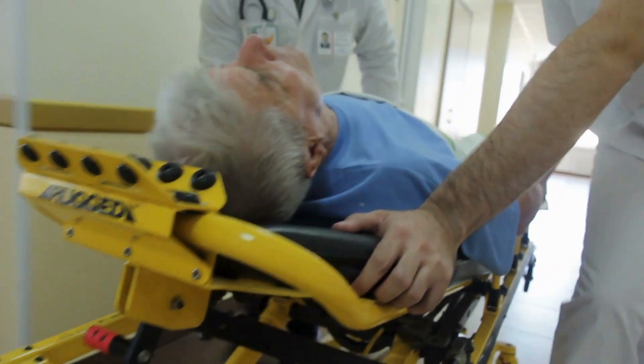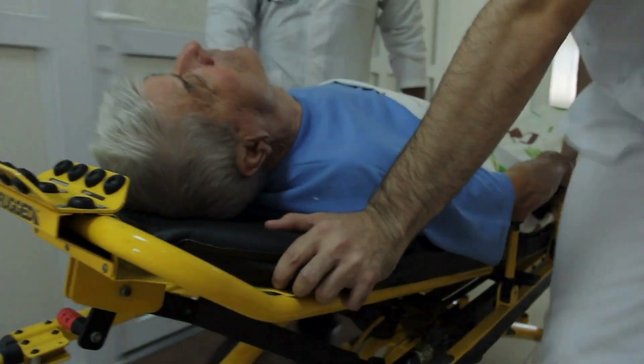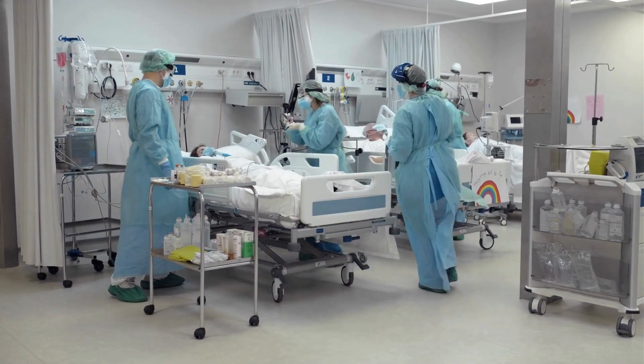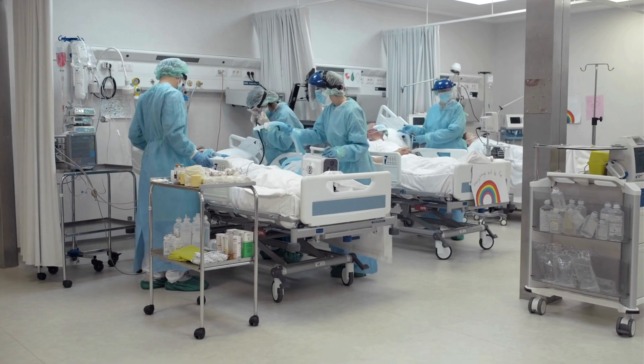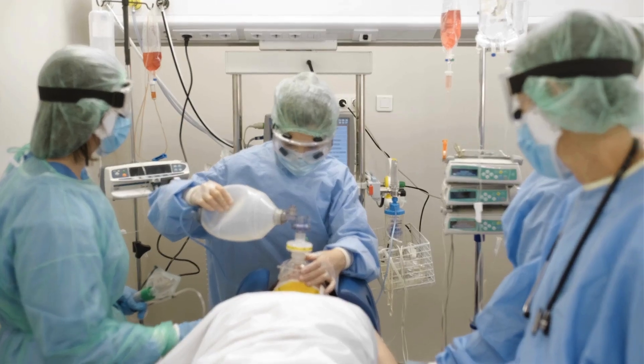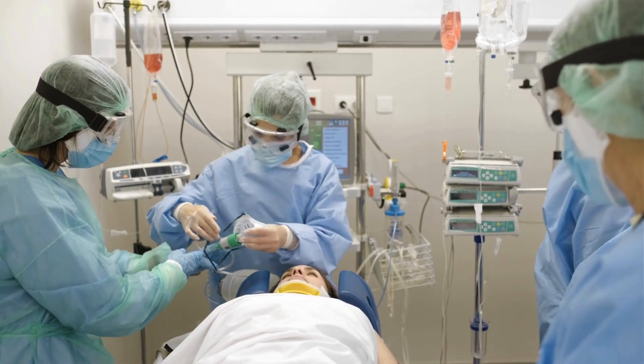What happens when a patient rolls into the ER and suddenly stops breathing? Everyone looks at the airway and someone has to act. Will that be you? Whether you're a med student, nurse, or EMT, you're closer to that moment than you think. And most of us never get real training — no practice, no plan, just panic.